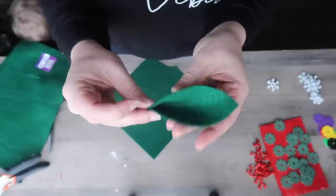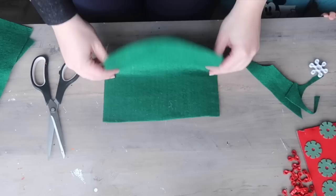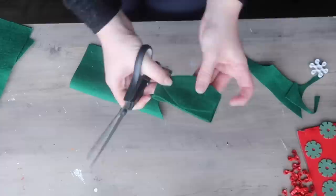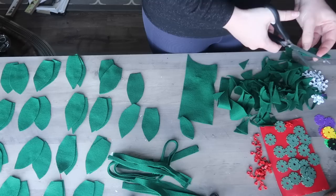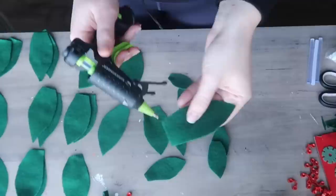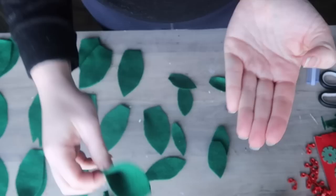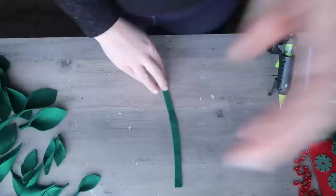I just freehand cut a little template — it kind of looks like a teardrop or a leaf — and then I doubled up the felt so that I could cut multiple at once. I probably ended up cutting 40 or 50 of these just from six pieces of felt, and that allowed me to make a long enough garland. I also cut about 10 smaller leaves from scraps to fill in any gaps. To make the leaves 3D, I put a little bit of glue at the end and pinched them together to get a little curved 3D look, and I did that to all of the leaves.